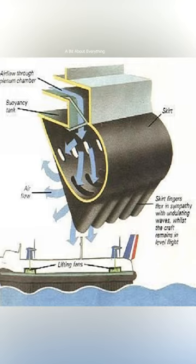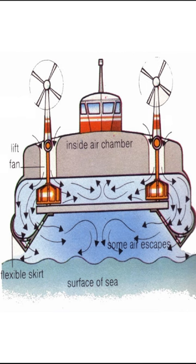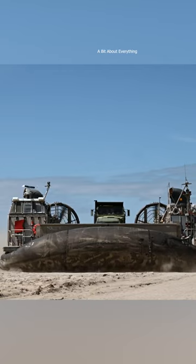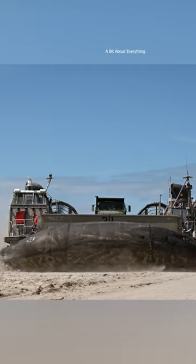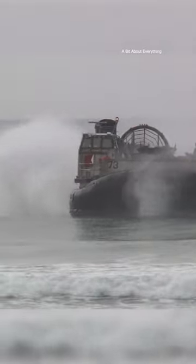The skirt creates a pocket that traps the pressurized air, which is slightly above atmospheric pressure. The difference between the higher pressure air below the hull and the lower pressure ambient air outside produces the lift necessary for a hovercraft to float above the water and land.